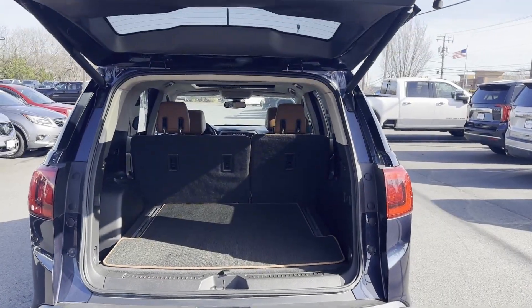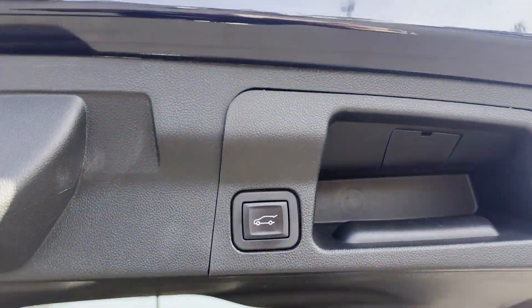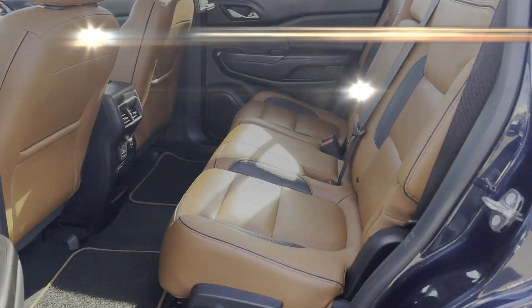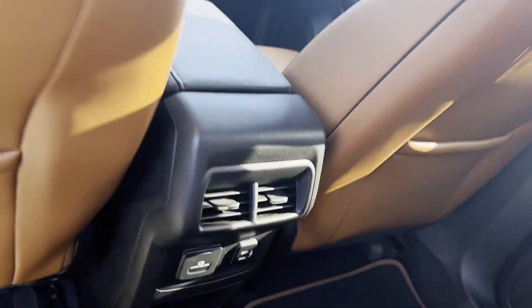Premium sound system, multi-zone air conditioning, blind spot monitor, all-wheel drive, parking aid sensor, and third-row seating. Find your dream car and drive it home today.